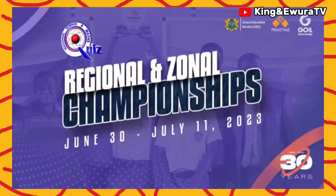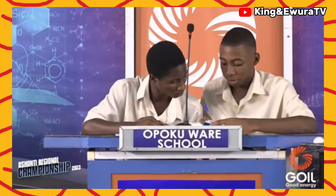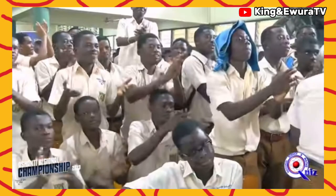That brings us to the end of round four. The scores are: Ameneiampon Senior High School 17 points, St. Louis Senior High School 26 points, Opoku Wari School 45 points. With that score, Opoku Wari wins this sixth contest and qualifies for the semi-final stage of the Ashanti Regional Championship. Congratulations, Opoku Wari.